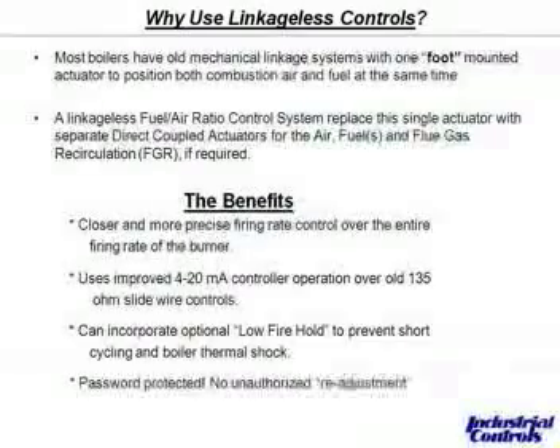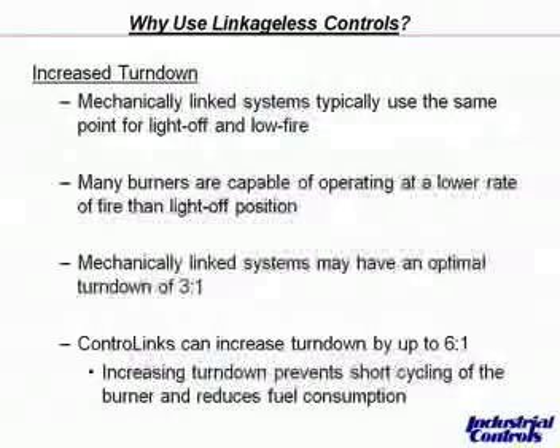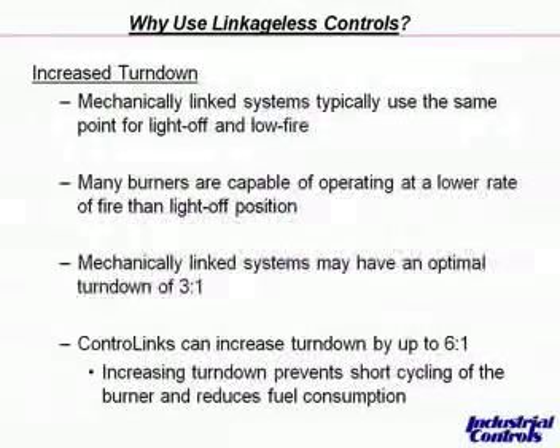The benefits include closer and more precise firing rate control over the entire firing range of the burner. Users get improved 4-20 milliamp control operation over the old slide wire 135 ohm. It can incorporate low-fire hold to prevent short cycling and boiler thermal shock during startups, and it's password-protected so no unauthorized readjustment can take place once the curve has been set. Regarding increased turndown: mechanically linked systems typically use the same point for light-off and low-fire, but many burners are capable of operating at a lower rate of fire than light-off. You typically see mechanically linked systems with an optimal turndown of 3-to-1, and that can be increased up to 6-to-1 using control links, which prevents short cycling and reduces fuel consumption. It's always important to check with the equipment manufacturer to make sure their burner is capable of operating at this lower turndown rate.